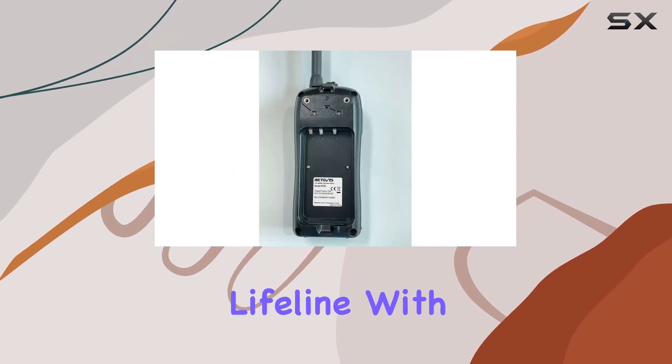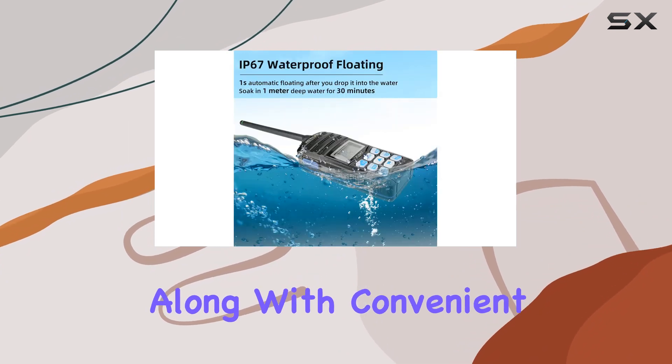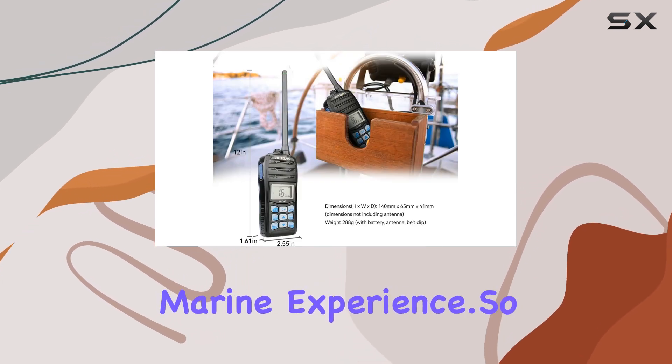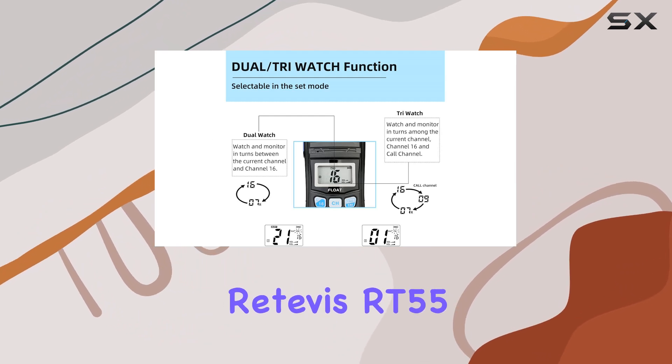This isn't just a radio — it's a lifeline. With adjustable volume, squelch, and channel selection, along with convenient features like a volume mute function and automatic backlight, the RT55 is designed to enhance your marine experience.